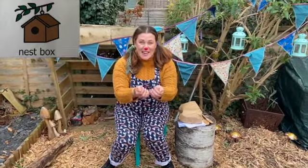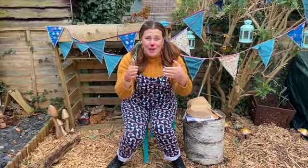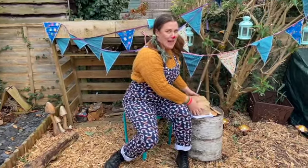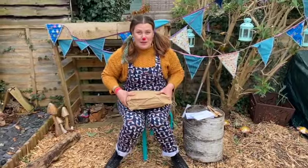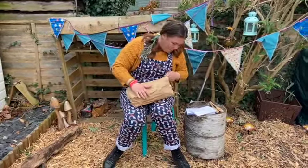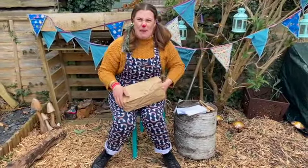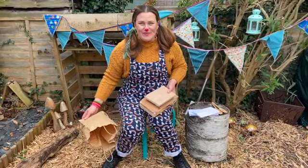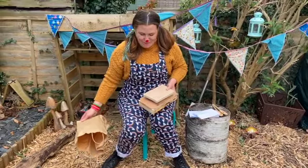And as a matter of fact, I do know the sign for nest box. Nest box. Nest box. Can you sign nest box? So in this package is the nest box. Oh my! It's all in pieces. I really will have to get my hammer out. Shall we give it a go? Maybe you can help.